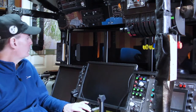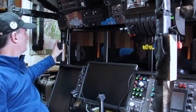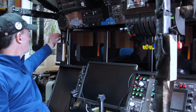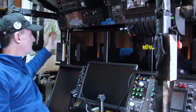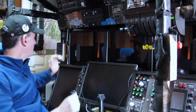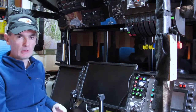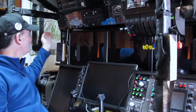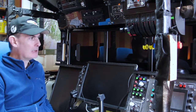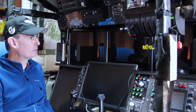Engineering problem number two is these side supports have got to go. There's one at each side and they've currently got the speakers mounted on them. The speakers will come off and be remounted somewhere. Those supports are going to have to go because they'll be right in the way of the new monitors which will come out much further. They're not actually structural, so it should be possible to remove them, maybe with a little bit of extra reinforcement to the frame.